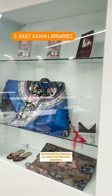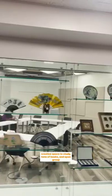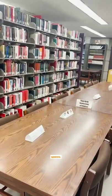East Asian Libraries. Surrounded by studying art, these two libraries provide a creative space to study, tons of books, and open group spaces.